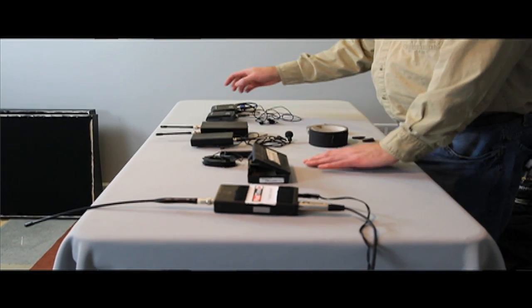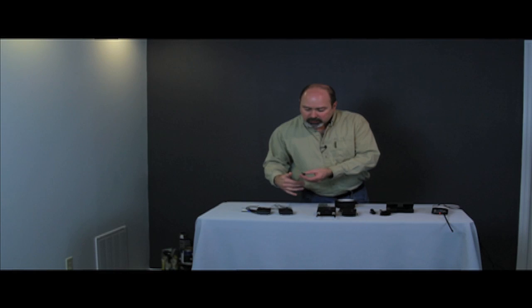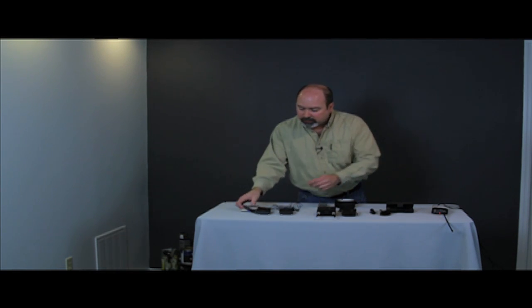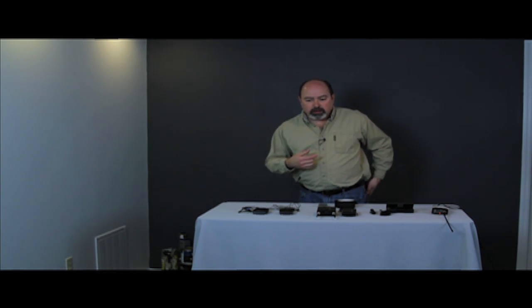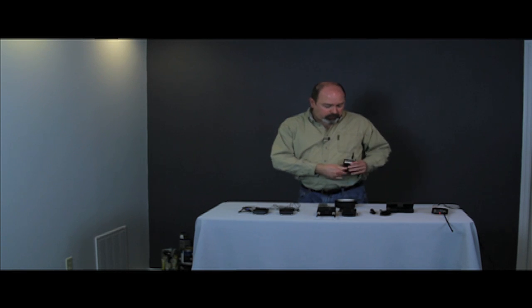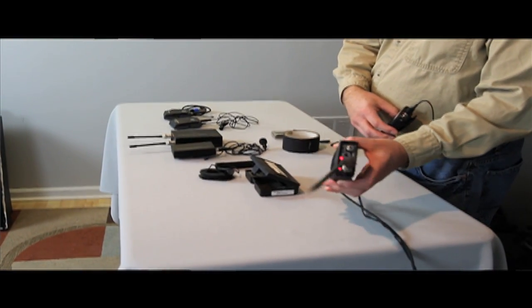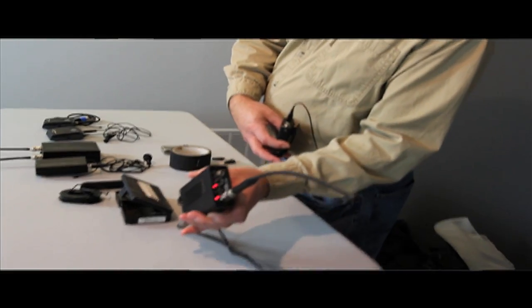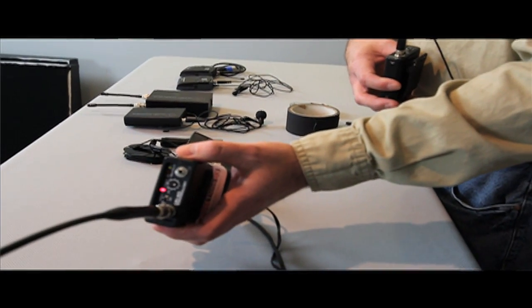What I have here are several different models of lavalier microphones, and most are what we call radio mics. They have a transmitter that the talent wears — the microphone plugs into a transmitter. On the other end we have a receiver, which plugs into either the camera or the mixer. Right now I'm wearing the lavalier microphone, a Tram 50, and a belt pack. Here is the receiver — you can actually see the level on the meter on the Lectrosonic. This particular model is an older model of Lectrosonic.